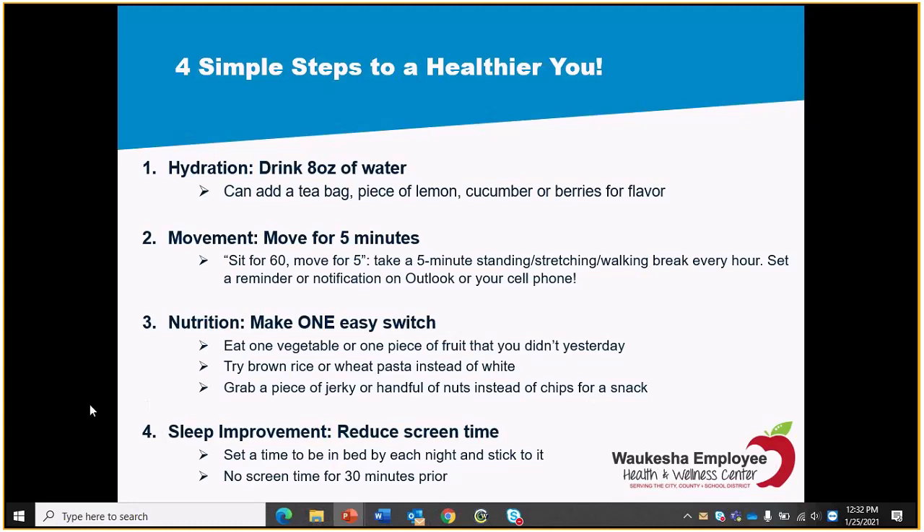Third step: nutrition. I think we covered a lot there with portion control and the nutrient dense food shopping list. One actionable swap: try brown rice or whole wheat pasta instead of white starchy pasta and rice. For snacks today I personally have turkey jerky, string cheese, and a handful of nuts — instead of chips or crackers. Would I like a donut? Sure. But I don't bring them. I bring healthier nutrient dense options instead.